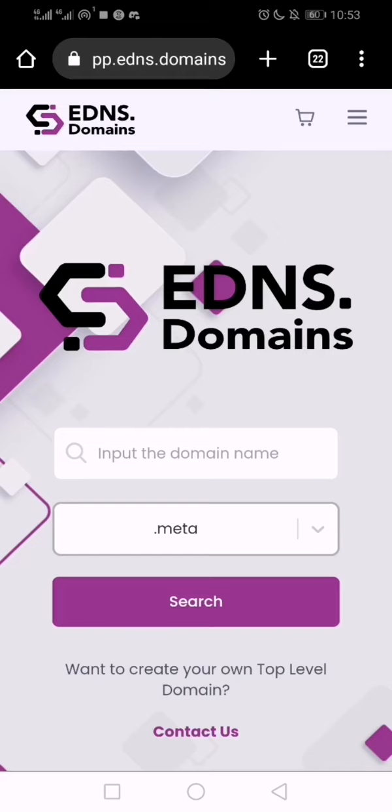They are coming up with their token — this token is coming for those who are holding an EDNS domain, that's dot meta. Now this is another good opportunity for you to get it for free, and it's happening in 48 hours. So after this window, it's gone.